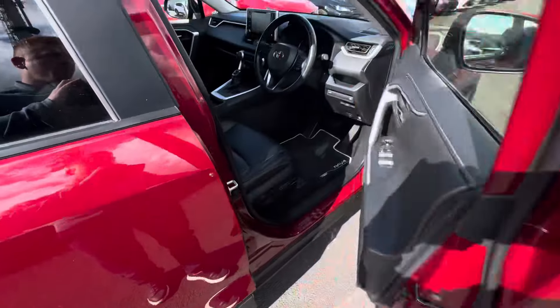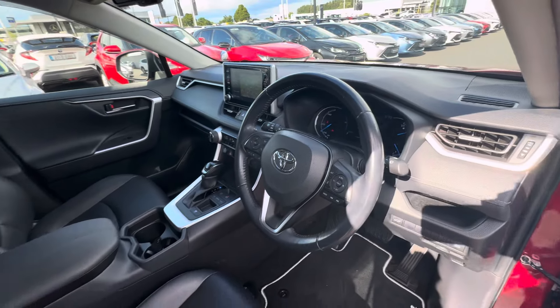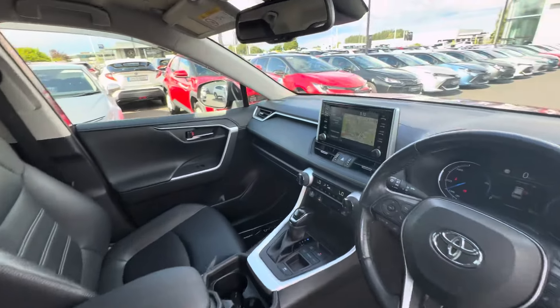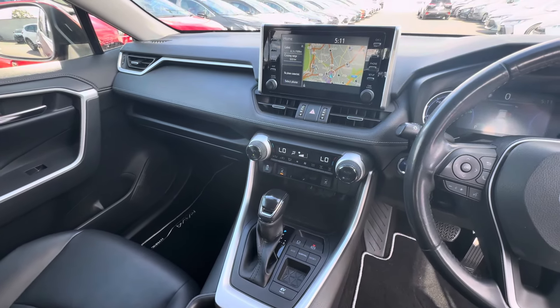Moving to the front, we have keyless entry, push-button start system, multifunction steering wheel with auto lights, auto wipers, electric driver seats, touchscreen radio with satellite navigation, dual-zone climatic air conditioning, and heated seats in the front.